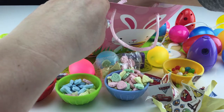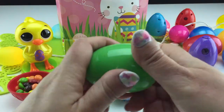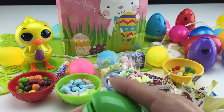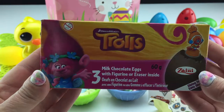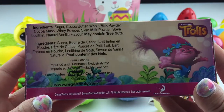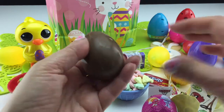Oh boy, Random, you certainly outdid yourself! More Sweet Tarts! I'm getting so excited for Easter now. I can't wait for my Easter egg hunt. And now, a three-pack of Troll milk chocolate eggs, and it comes with a figurine or an eraser inside. There's Poppy — such a sweetie. Let's check these out — sure enough, three different foil-wrapped eggs and some milk chocolate.